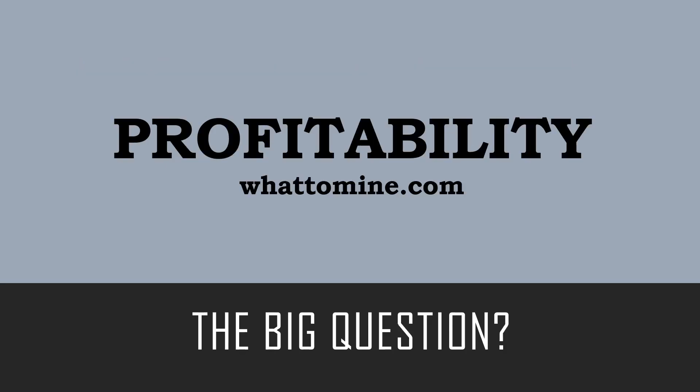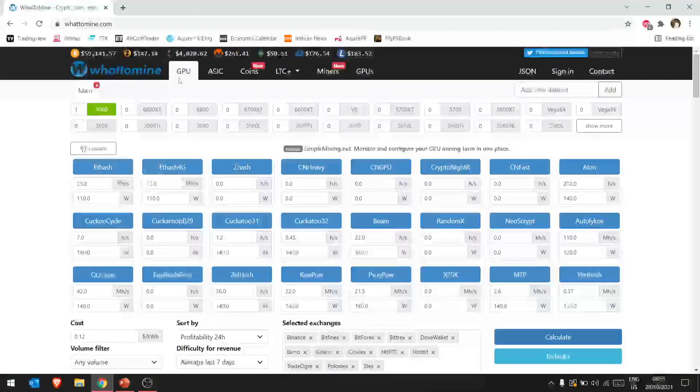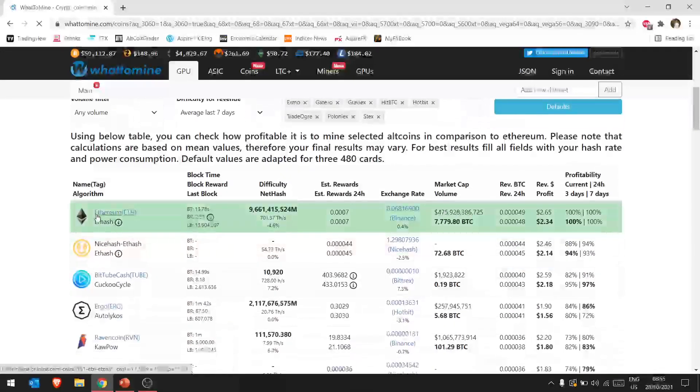The big question everyone wants to know: which one is more profitable? Let's go over to whattomine.com, which is a website that gives you an estimate of how much profit you're looking to make depending on your hardware and algorithm. For this example I've put in one RTX 3060 using Ethash — Ethereum's algorithm — at about 35 megahash at 110 watts. Clicking calculate, we can see that Ethereum is the most profitable thing to be mining right now.